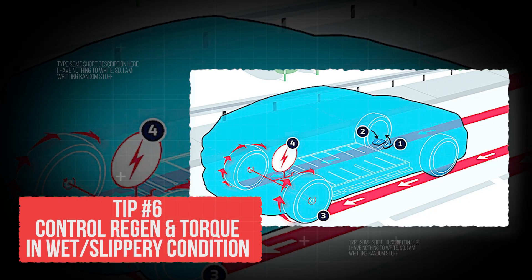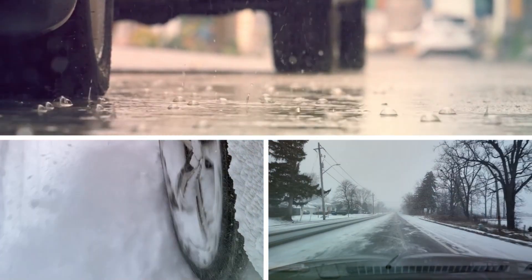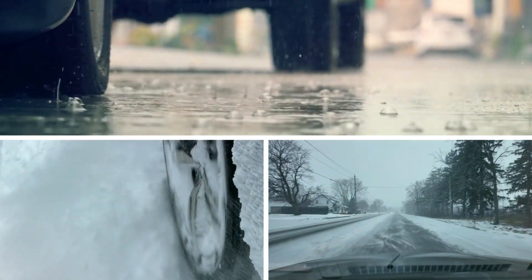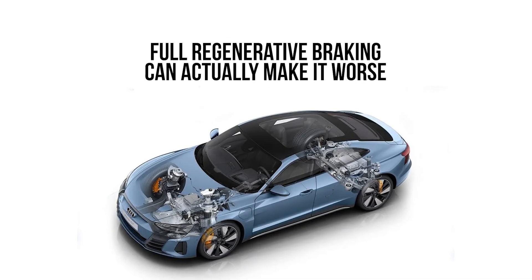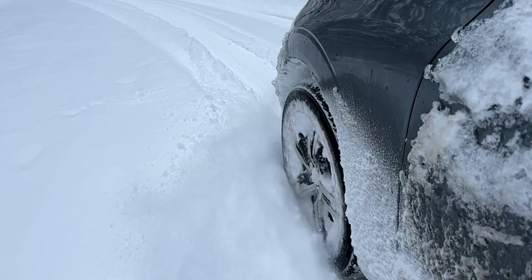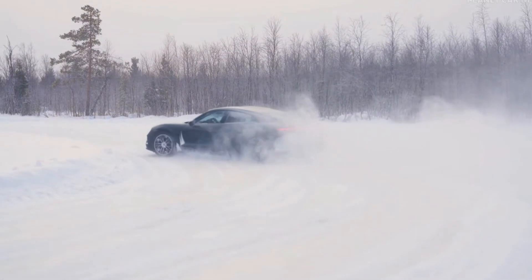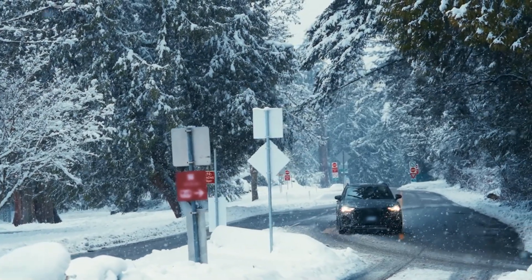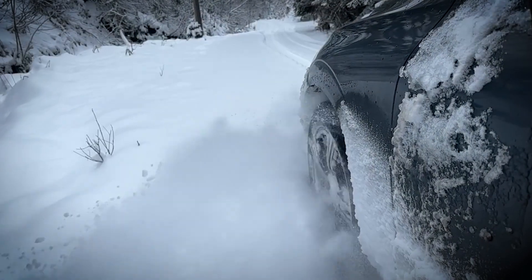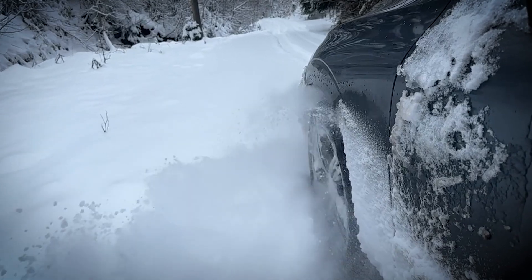Tip number 6: Control regen and torque in wet or slippery conditions. Driving in rain, snow, or icy roads can be tricky, and full regenerative braking can actually make it worse. When regen is strong on slippery surfaces, it can destabilize your EV because the wheels might lose traction. A safer way is to switch to eco mode — it softens the throttle and controls torque better. In slippery conditions, dial down regen so the car doesn't jerk or skid on hills.